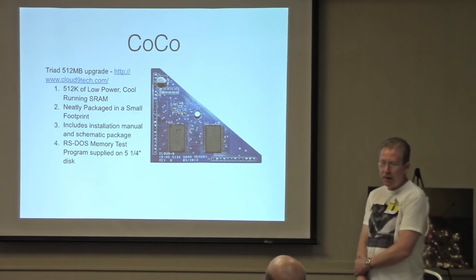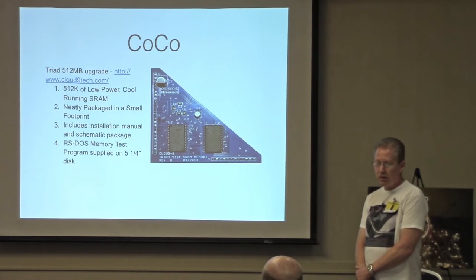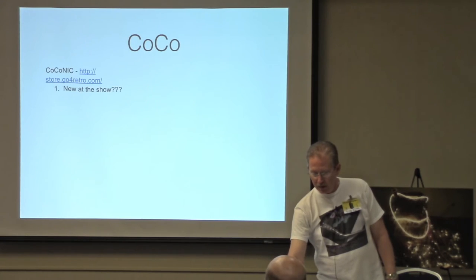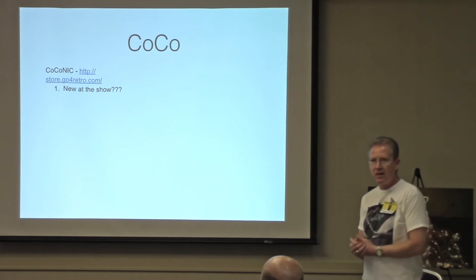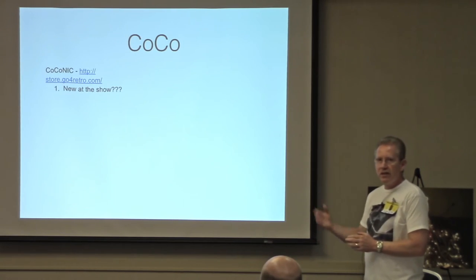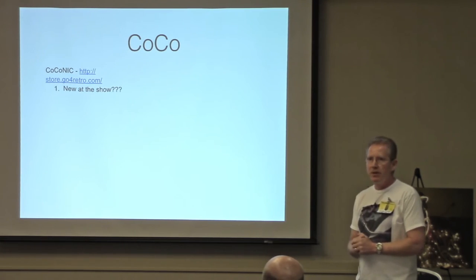There's also the Triad 512-megabyte upgrade if you want to put 512MB of storage in your CoCo — this looks to be a good option, and I do plan to get one. I also know Jim Brain is working on a network card for the CoCo called the Coco NIC. I think he was going to have a prototype here at the show.